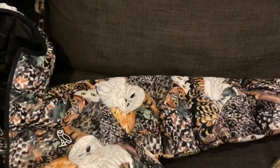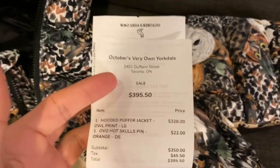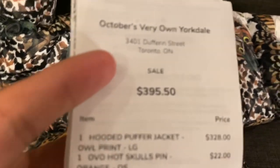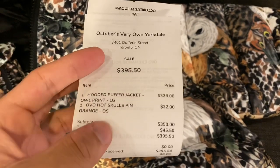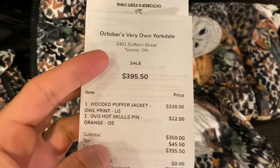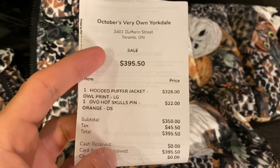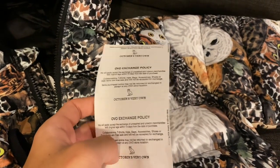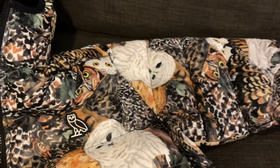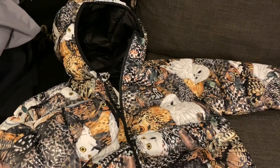The total price of the jacket was three hundred and twenty-eight dollars plus tax, which comes to about three hundred and seventy-two dollars. I also added the Scully pin, so my total was three hundred and ninety-five dollars even. I got it at Yorkdale — this was the second to last large left. Jay got the last medium, which was crazy — he got it off the display.